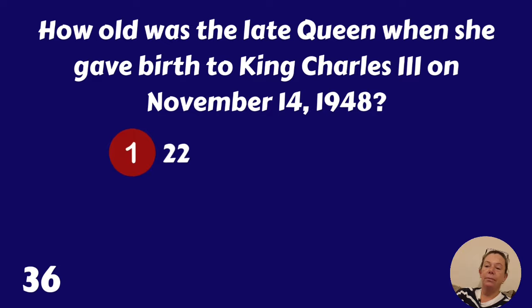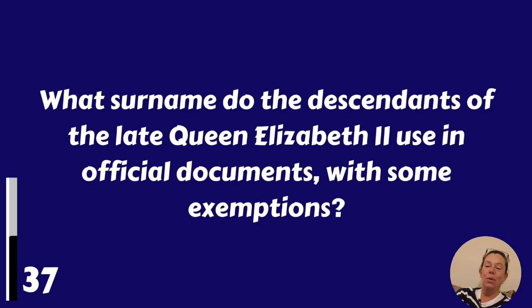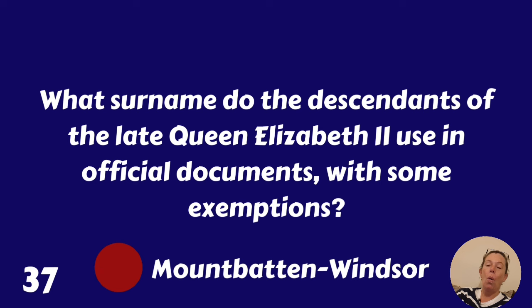What surname do the descendants of the late Queen Elizabeth the Second use in official documents, with some exemptions? It's Mountbatten-Windsor.